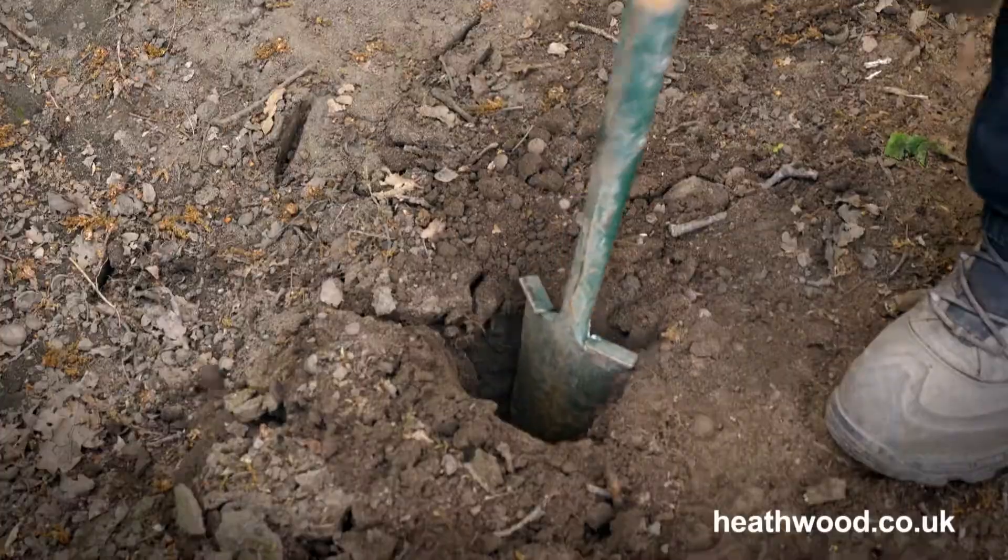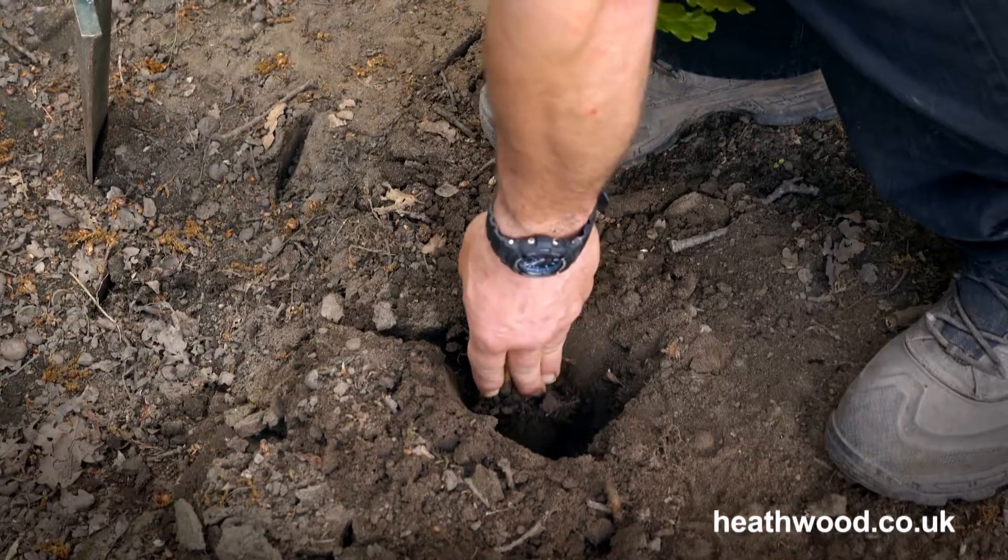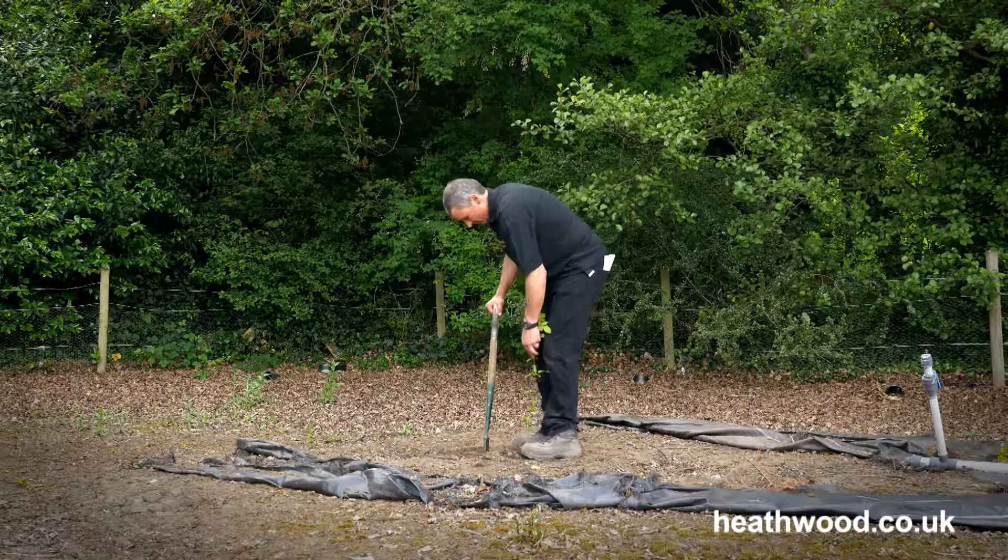The only trick to planting them is to make a very small hole and plant them very slightly deeper than the top of the cell, and firm them in, then just keep them well watered and you should have a successful plant. For more information on cell grown plants, go to heathwood.co.uk.